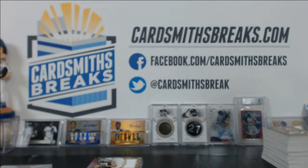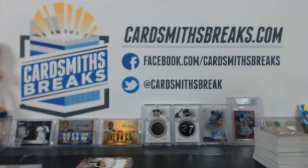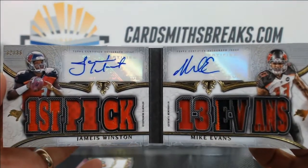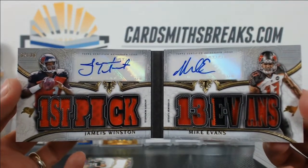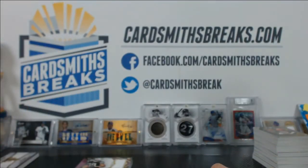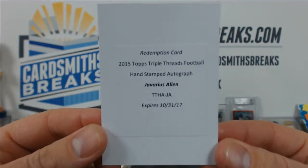Here's the hit recap for this case of Triple Threads Football we just did. We got a lot of top rookies. First off, the booklet — a Jameis Winston/Mike Evans booklet, somehow numbered to 36. I can't believe there's 36 of those Winston and Evans for the Bucks. We also had a Javorius Allen hand-stamped autographed redemption — those are awesome.